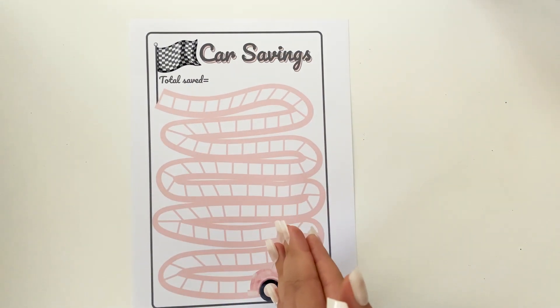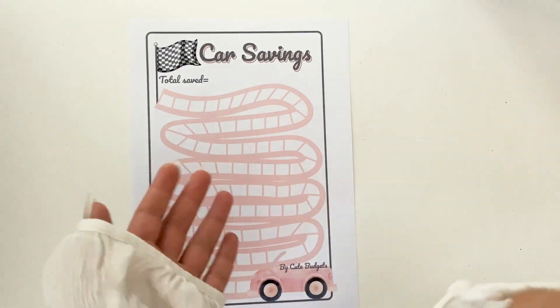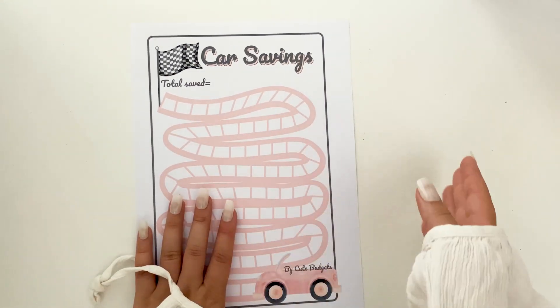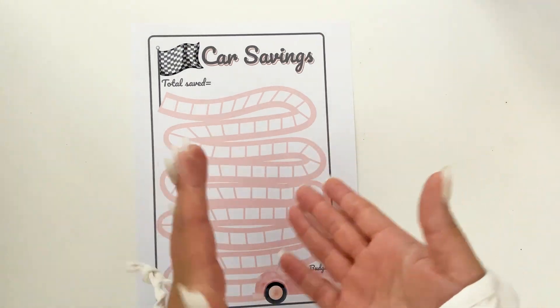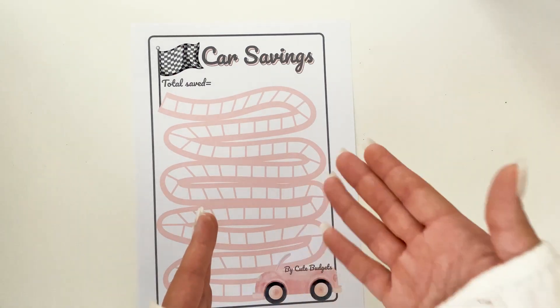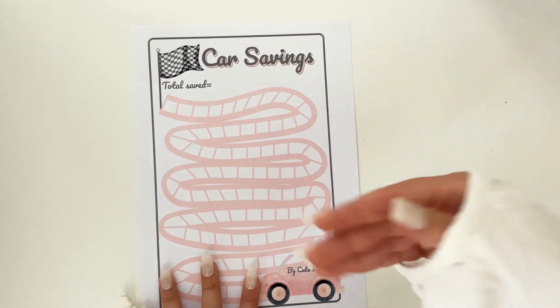Hi guys, welcome and welcome back to my channel. This is Cute Budgets. We have Wednesday, which means we have another savings challenge day. If you're new here or haven't watched my previous videos — four days a week, Monday, Tuesday, Wednesday, and Thursday, I have new savings challenges on my channel. At the end of the week, every Sunday, there is a winners announcement.